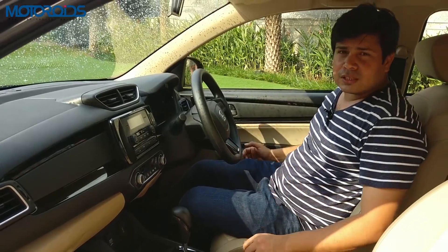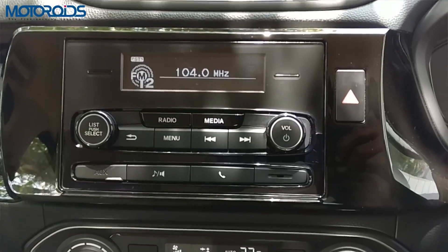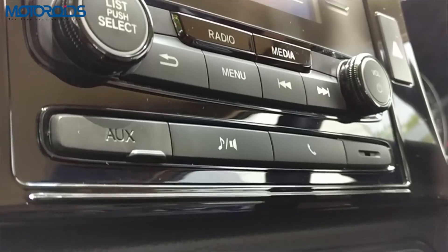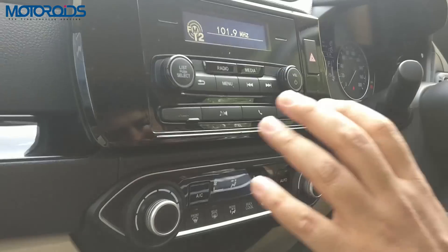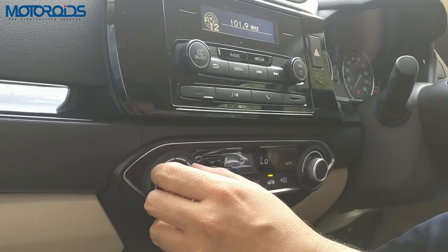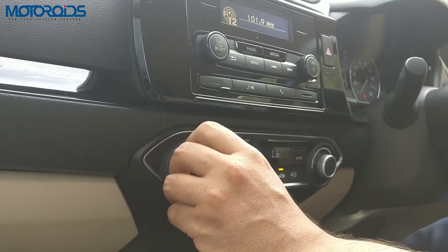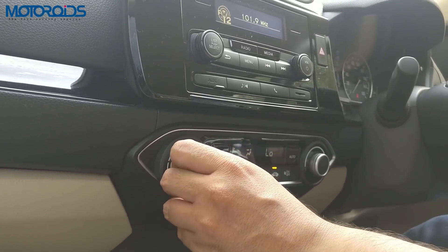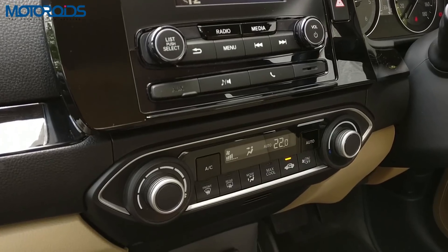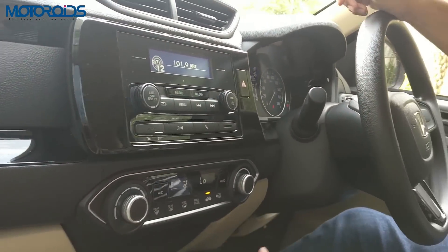Apart from that, a lot of new features have also been added. The center console is very slightly tilted towards the driver for easy access and ergonomic correctness. The buttons here are very nice to touch. Even these dials have a very nice positive click to them — something you typically associate with expensive German cars, but Honda has managed to give us that here in this segment. This is something you really have to experience to understand.